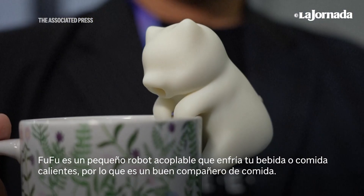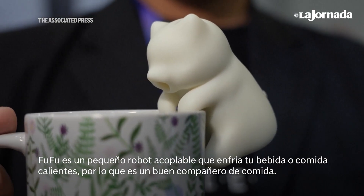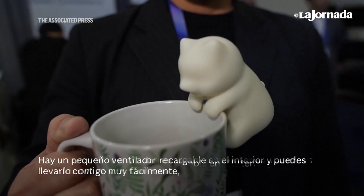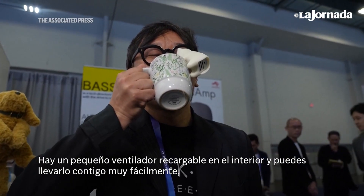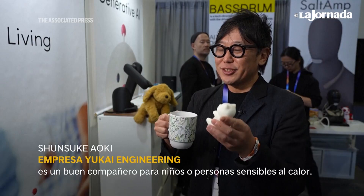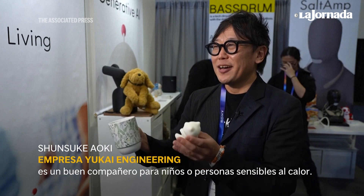FooFoo is a little attachable robot that cools your hot drink or hot meal. It's a good meal companion — there's a small fan inside that's rechargeable, and you can take it around very easily. It's a good meal companion for kids or people who are heat sensitive.